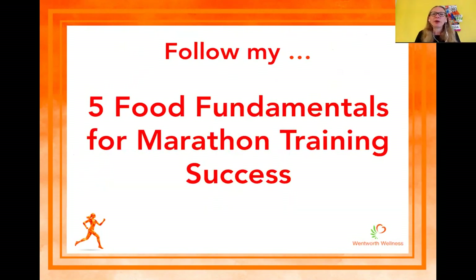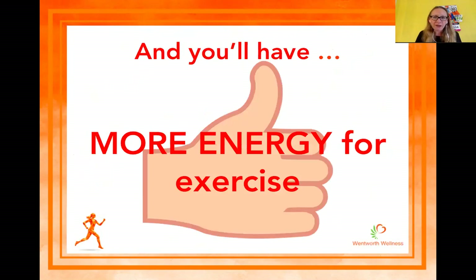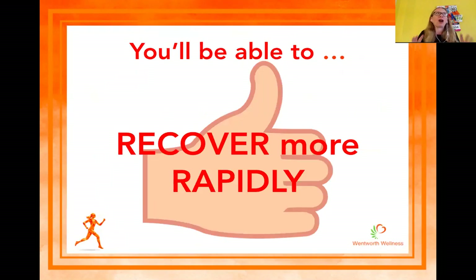Following my five food fundamentals for marathon training success, I guarantee that you'll have more energy for your exercise and you're going to be able to recover rapidly. When you're in marathon training, recovery is just as important as the training itself because marathon training is relentless — you're running day after day after day, your body gets fatigued, and your diet plays a big part in recovery.